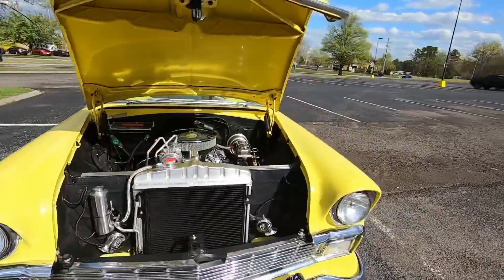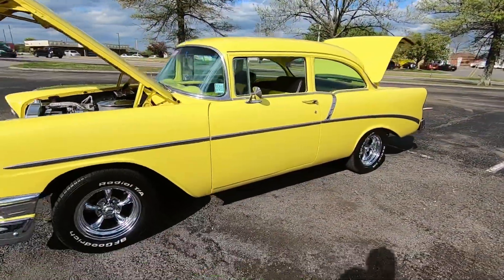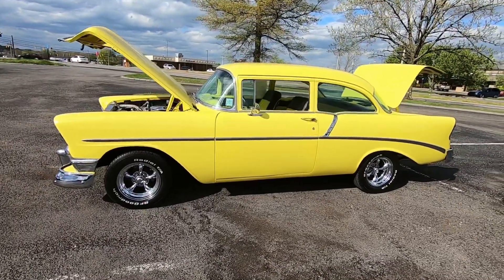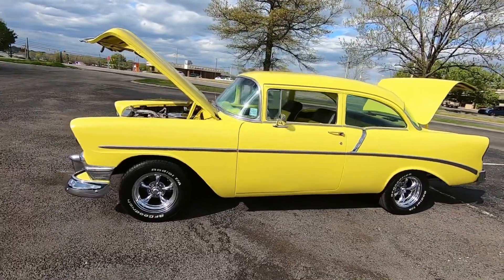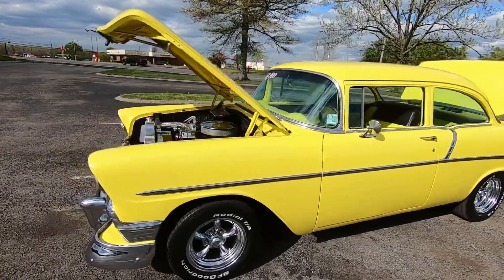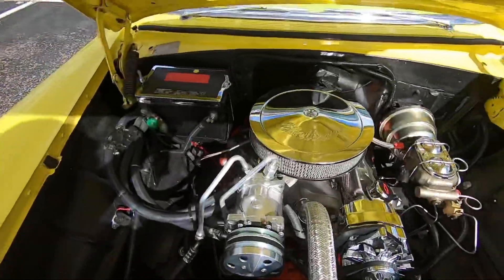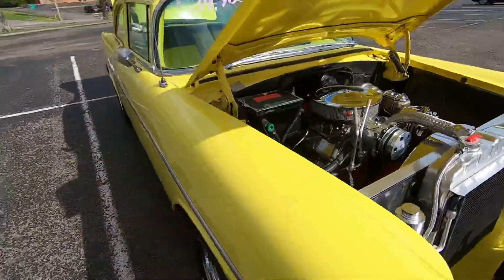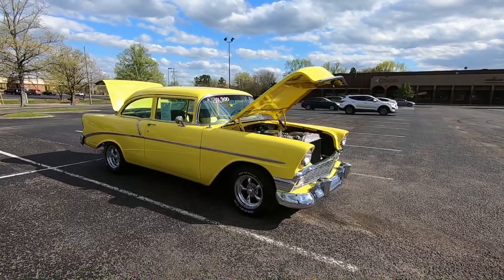Welcome back guys, I was in the middle of a test drive in this 1956 model 210 and I pulled over to the parking lot here. We're going to do a walk around - I'm going to be looking for any kind of chips, flaws, anything you may need to know about before you purchase this vehicle from us. We are Maple Motors here in Hendersonville, Tennessee. My name is Nick Southgate. Check out maplemotors.com - I have financing and shipping available for you.